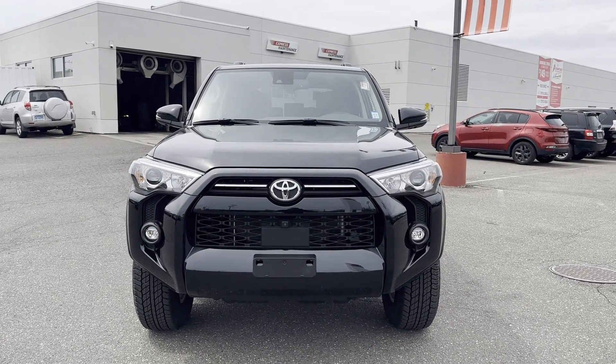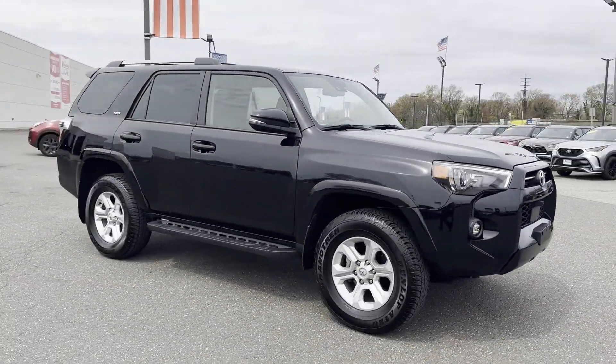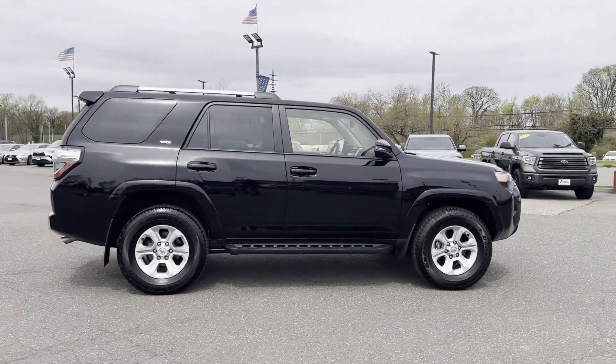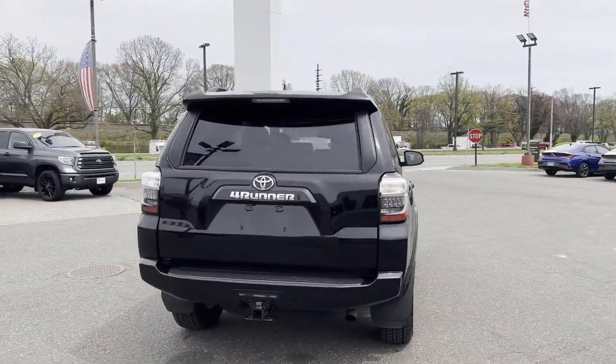2023 Toyota 4Runner with less than 5,000 miles on the odometer. You'll look forward to your commute every day with features such as navigation, power driver's seat, power passenger seat, brake assist, keyless entry, and steering wheel audio controls.